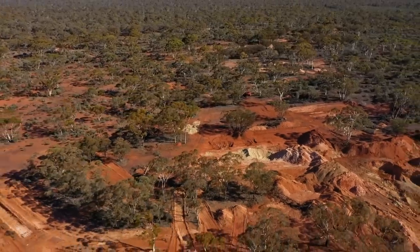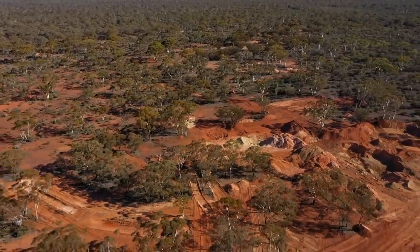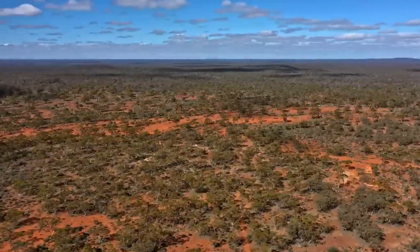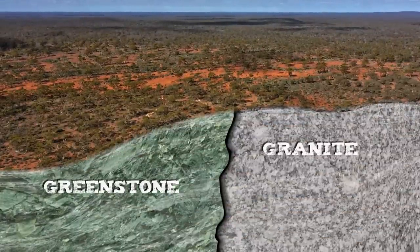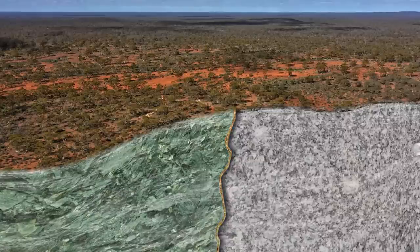Around 2.5 billion years ago, fault lines formed across this region when layers of greenstone rock and granite collided. Then, hot pressurised fluid carrying gold and quartz from the Earth's mantle travelled towards the surface, where it cooled and hardened, forming gold-bearing quartz veins.